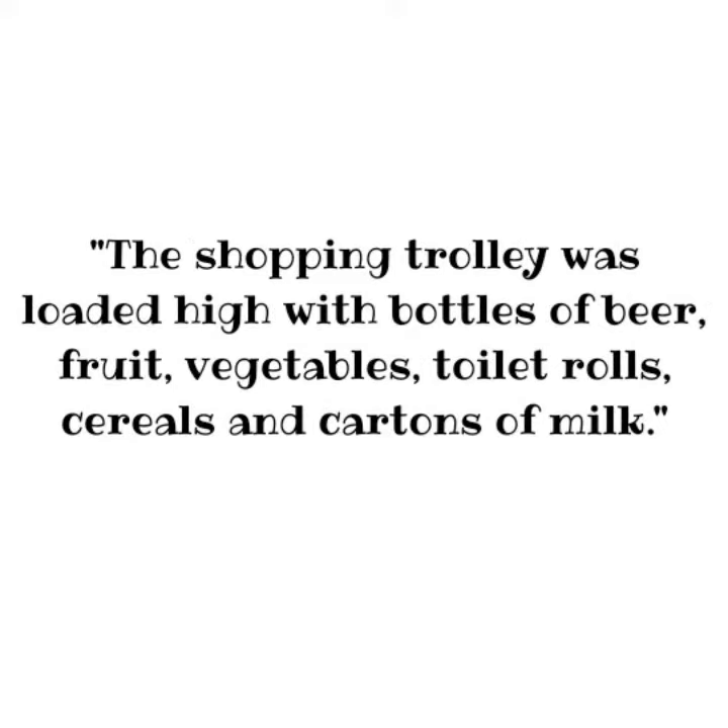Commas are also used to separate items in a list. For example: the shopping trolley was loaded high with bottles of beer, fruit, vegetables, toilet rolls, cereals, and cartons of milk. Note that in a list, the final two items are linked by the word 'and' rather than by a comma.